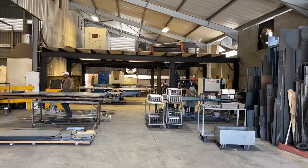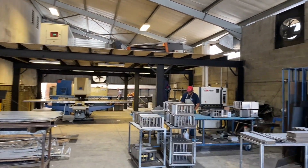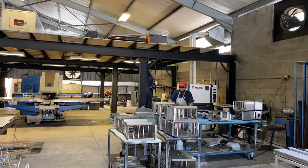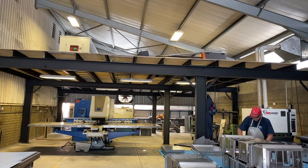This is our deburring and lineishing department. On the right hand side, that is a lineishing deburring machine. To the left you see our small punch machine.